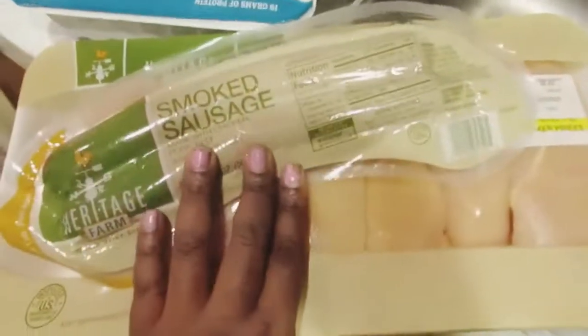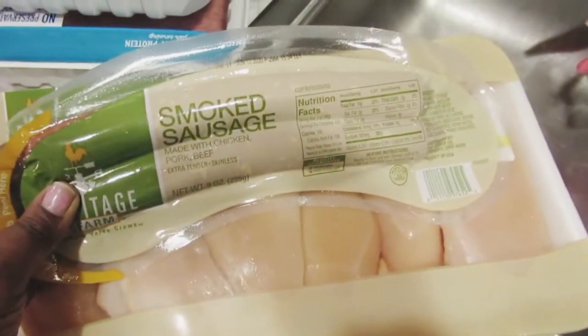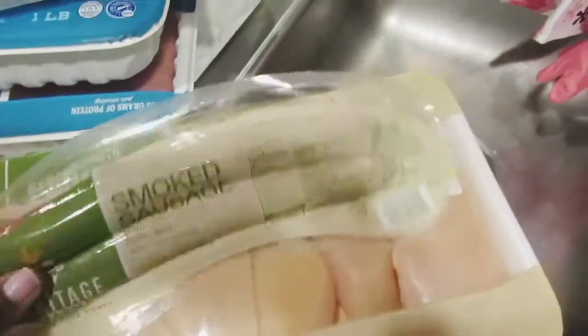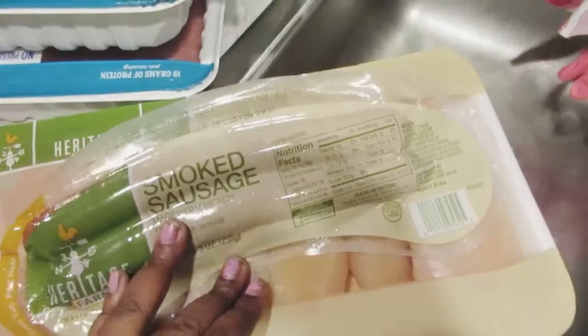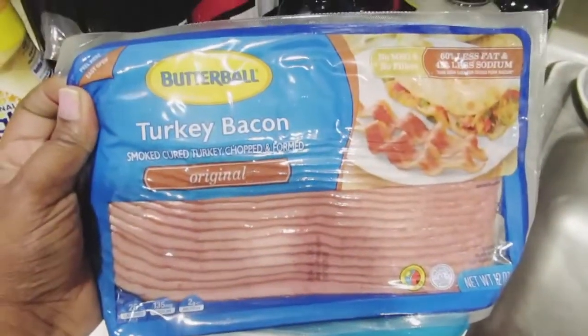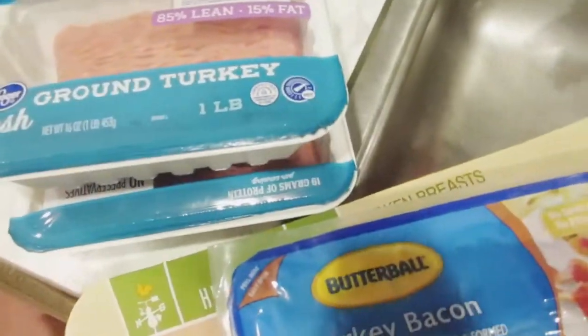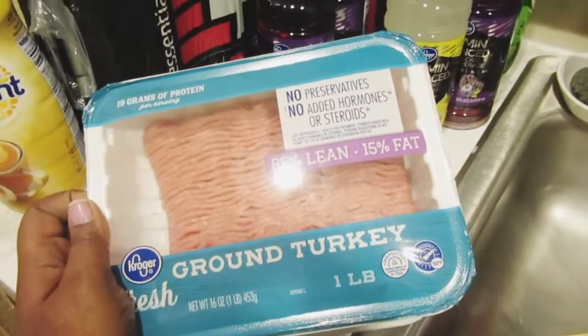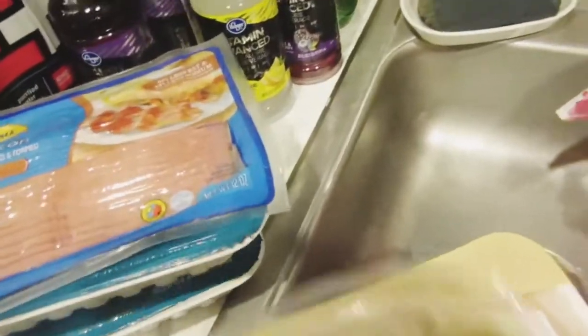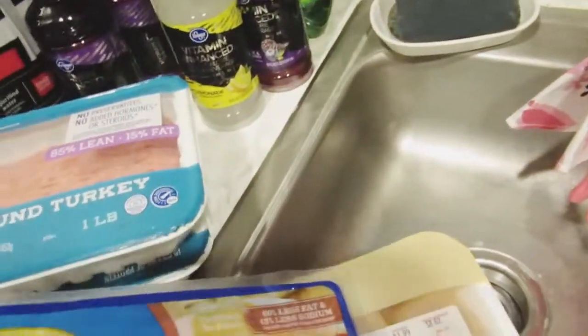I got smoked sausage — I didn't realize it was beef and pork, but I'll make do. I don't eat pork and I stopped eating beef a long time ago, but if it comes down to it I'll cut it up and put it in some spaghetti or give it to my mom. I also got some Butterball turkey bacon, and two packs of ground turkey — they were well stocked on ground turkey. Just be kind, be generous, be safe, and stay prayed up.